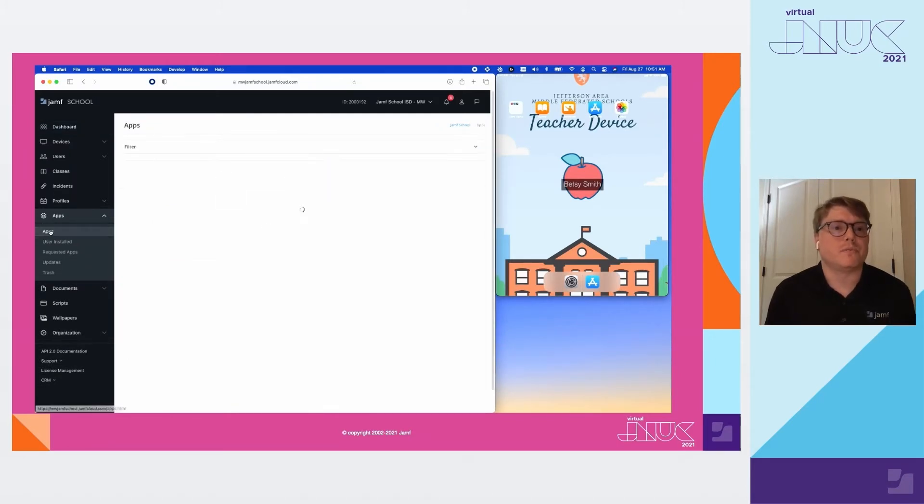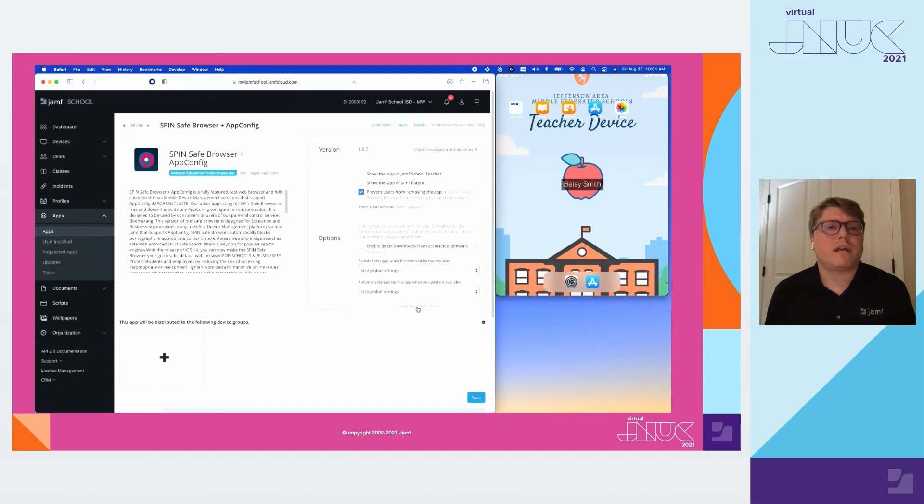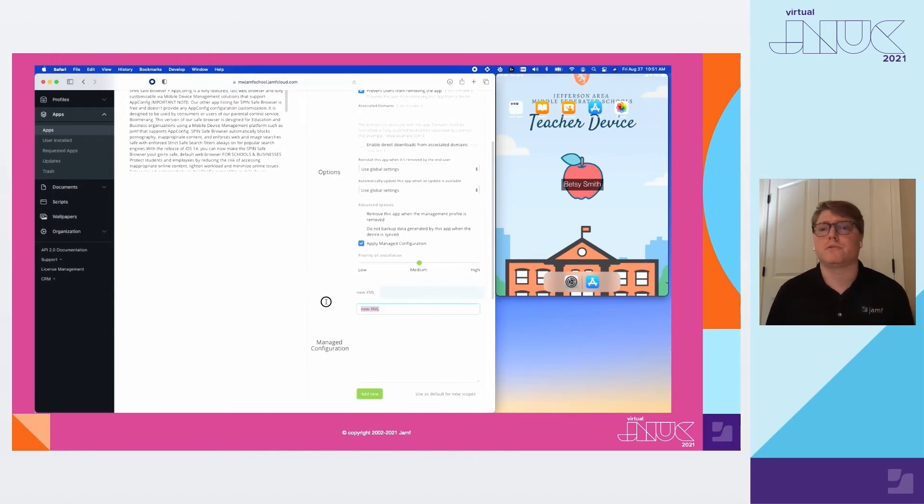First, we will navigate to the apps section in Jamf School. Next, we'll go to the search bar, and once we find the right app, we'll click on the app name. On the far right of the screen, we'll select Show Advanced Options and Apply Managed Configuration. Now we can easily make multiple managed configurations. This gives us options to create different browsing experiences for different end users of the Spinsafe browser app — for example, a teacher browsing experience armed with all the tools they need for their classes, or a managed configuration for students that may need different options.